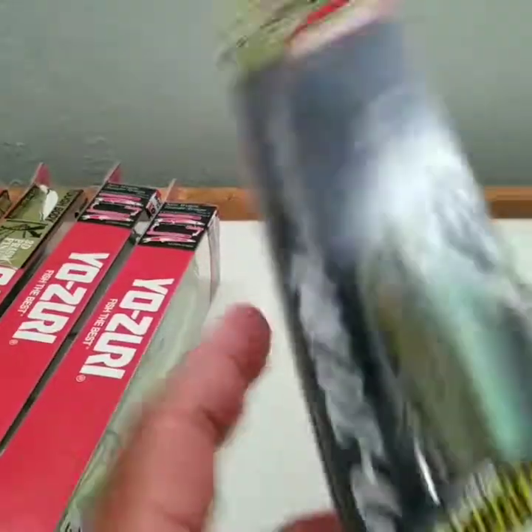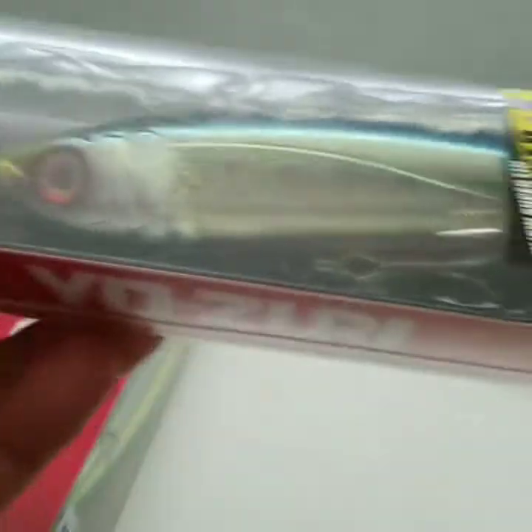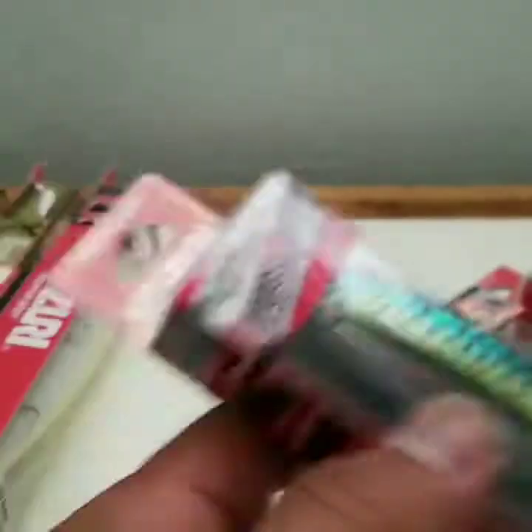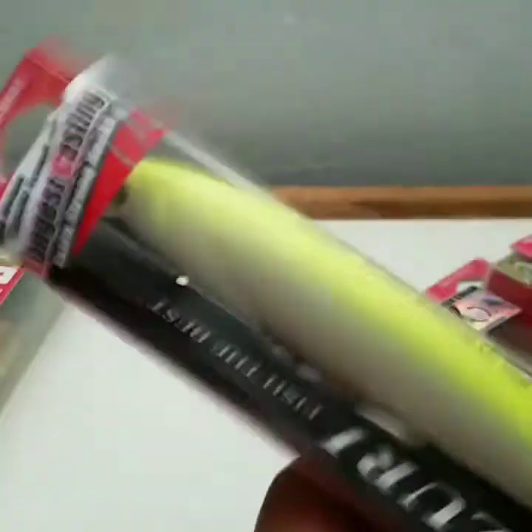Seven-sixteenths — almost half an ounce. Hopefully these lures actually catch me something, because the Yozuri that I caught the papilla with, I lost.